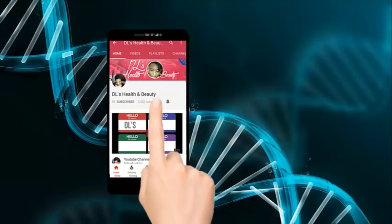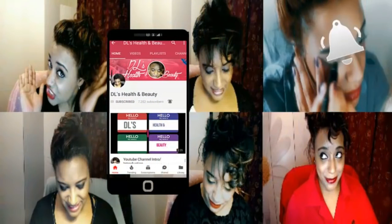Welcome to DL's Health and Beauty. Don't forget to click that little subscribe button below and press the bell so you won't miss out on any of my new videos.